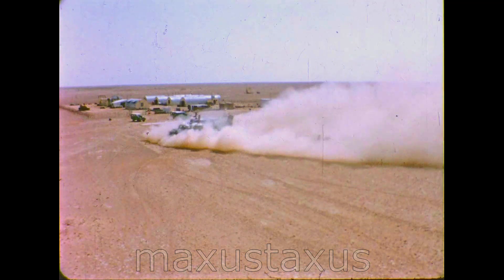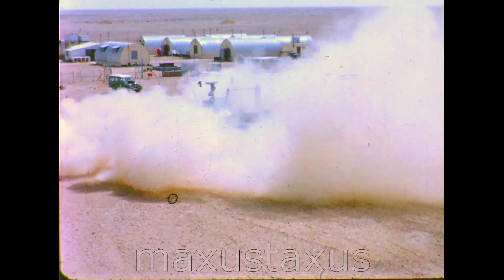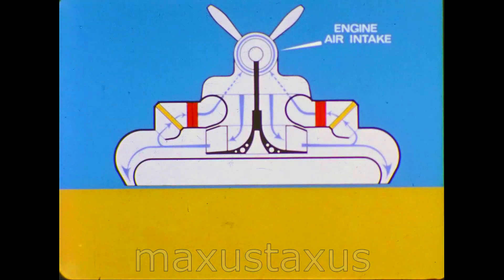We knew the hovercraft could move rapidly over sand but we were also aware that it would generate a large dust cloud. The gas turbine powering the craft swallows a lot of air but abrasive sand taken in with it causes severe engine wear.